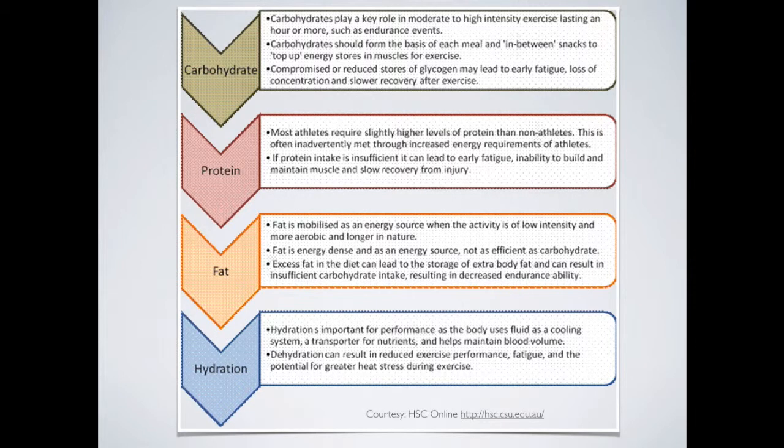The body will always choose carbohydrate initially as its first fuel source. Fat is usually considered the second source, used when carbohydrates have been depleted. Fat requires much more oxygen to metabolize, so it takes longer to create ATP. Protein is another energy source used as a last resort — protein is stored in muscle tissue, and breakdown of protein means breakdown of muscle, so it's only used when carbs and fats are not available.